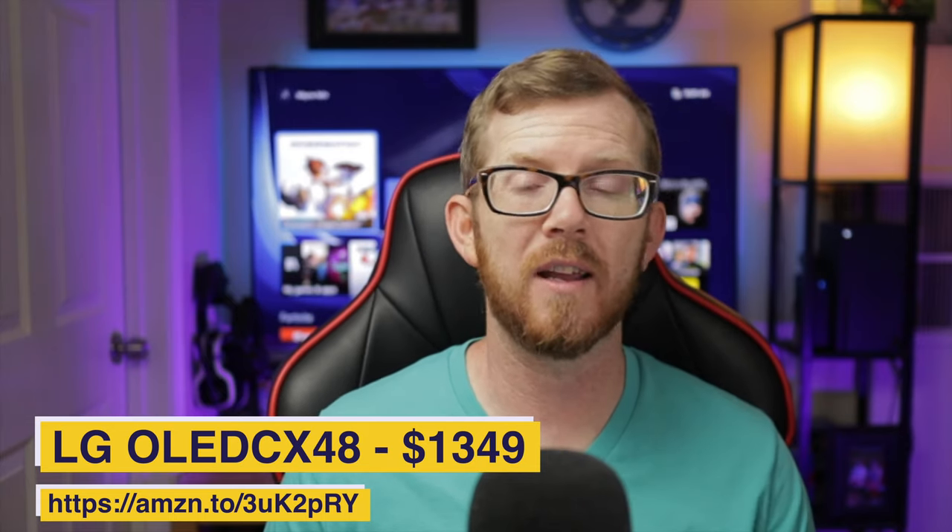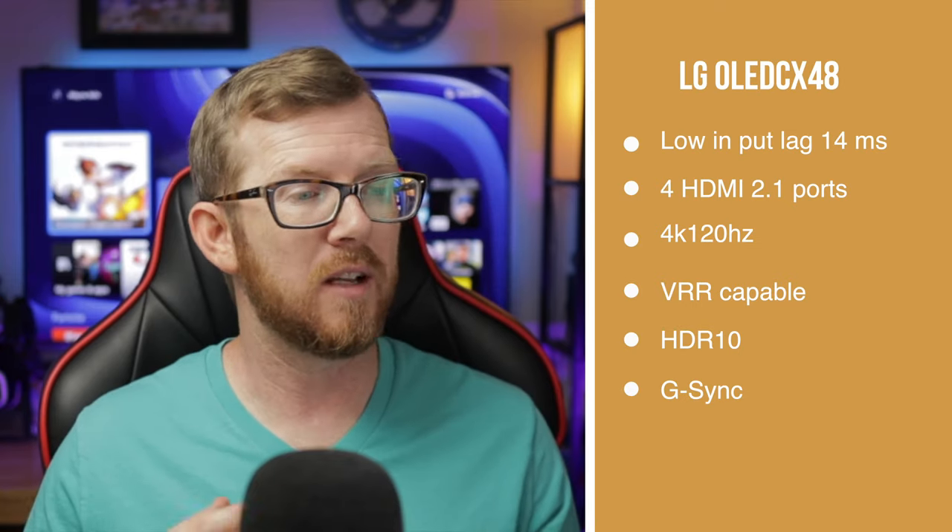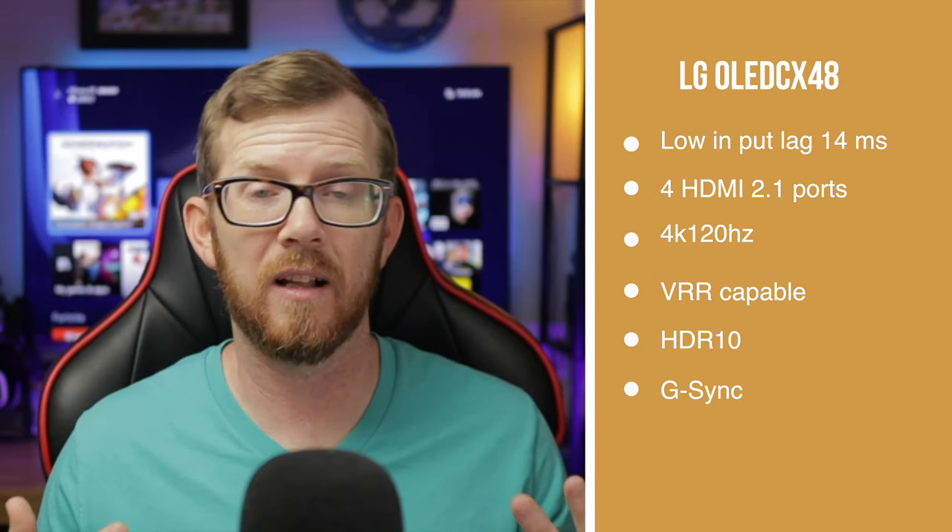Another option — if you don't mind a 2020 model and want to save more money — is the LG CX, the predecessor to the LG C1. This is a 48-inch model you can find for $1,349 at the time of making this video. It checks off all the boxes: input lag of around 14 milliseconds, four HDMI 2.1 inputs, 4K 120Hz, VRR, ALLM, HDR10, and Nvidia G-Sync.